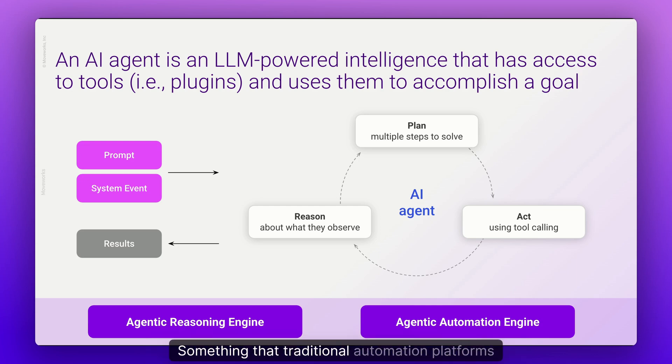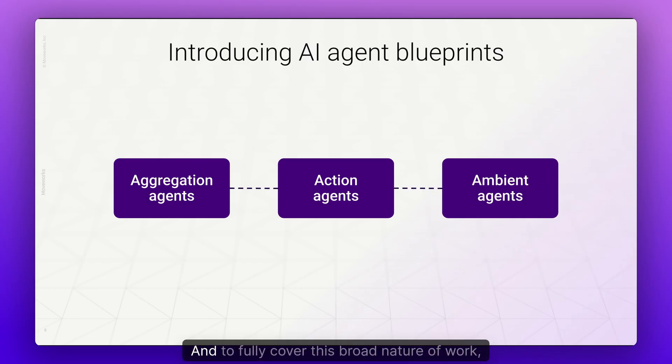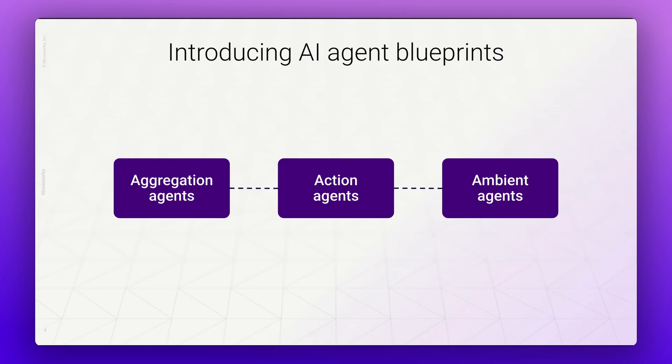This is something that traditional automation platforms, which were built for system-to-system data flows, cannot do. To fully cover this broad nature of work, Moveworks thinks about AI agents in three blueprints that Agent Studio can bring to life: aggregation agents, action agents, and ambient agents.